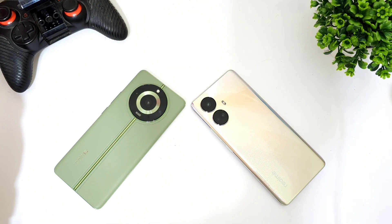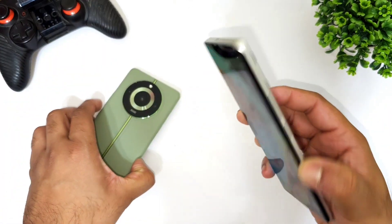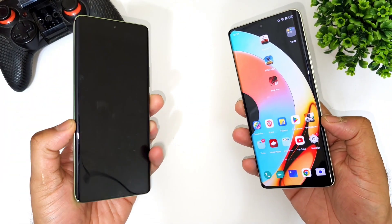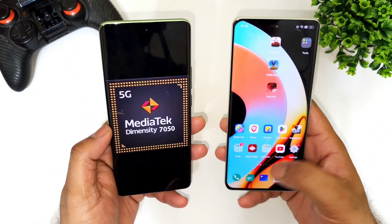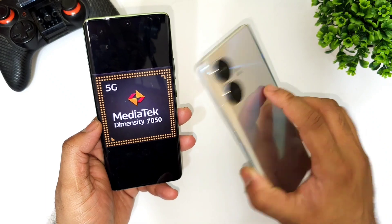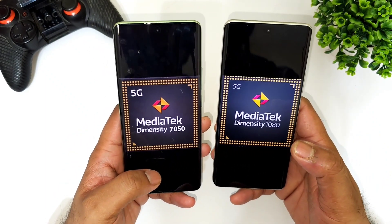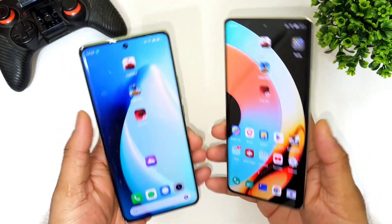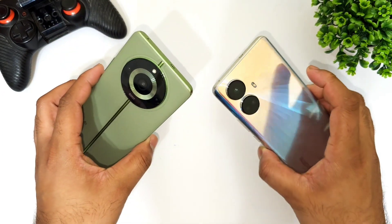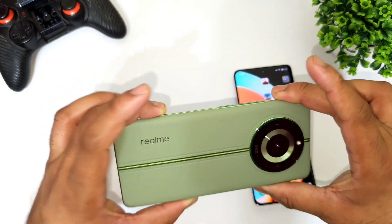Hi friends, welcome back to Channel Site Hacker. In this one, I'm going to do the speed test comparison between the Realme 10 Pro+ versus the Realme 11 Pro+. The Realme 11 Pro+ has got the Dimensity 7050 processor and the Realme 10 Pro+ has got the Dimensity 1080 processor. We'll try to see which processor has what kind of speed comparing between both devices. This is the latest released Realme 11 Pro+.